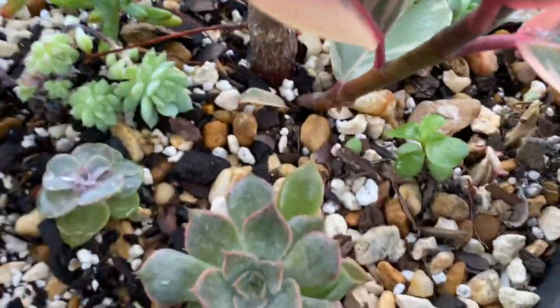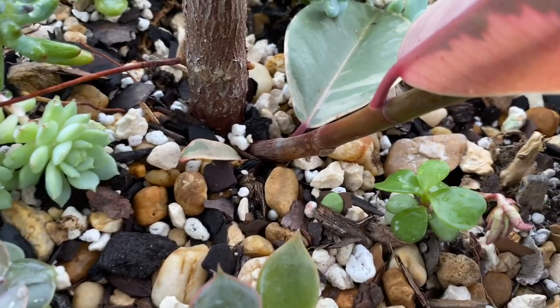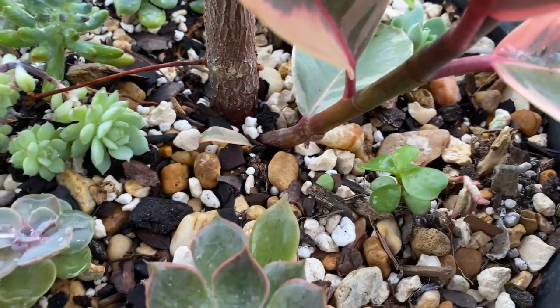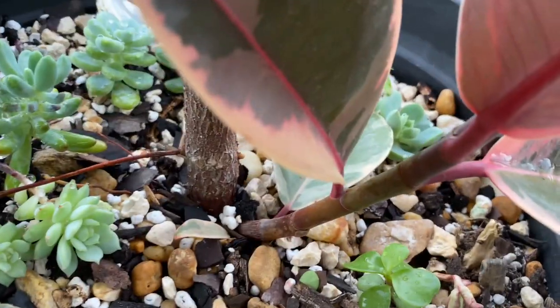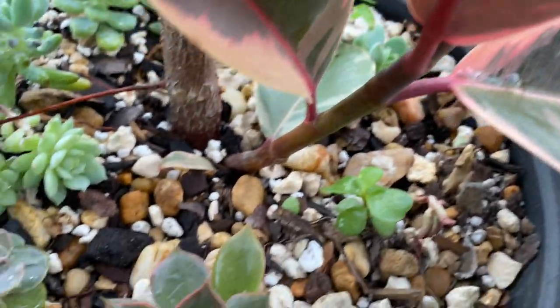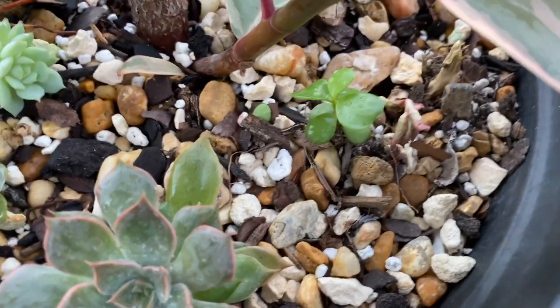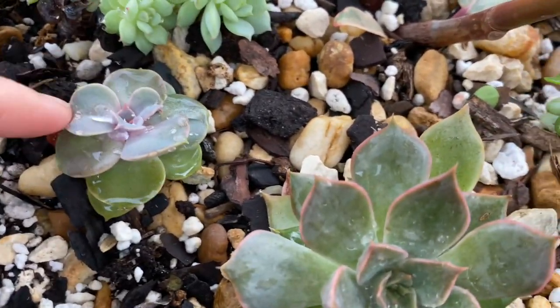Here is the burgundy ficus. This ficus has actually given me another stem sticking out right there — I'm so happy because I like it to get bushy. Some people propagate by cutting to make it big, but I'm happy it gives me this little stem growing on the side.